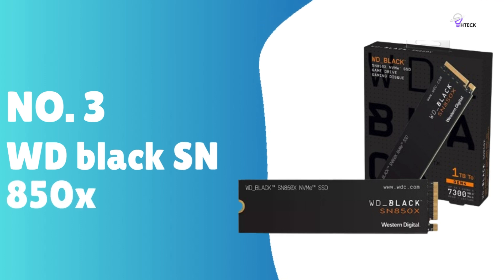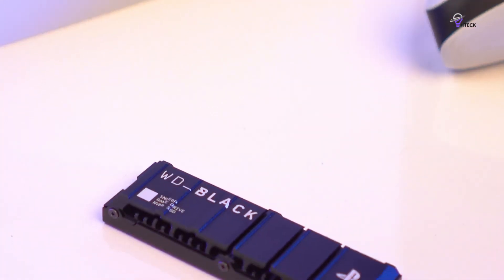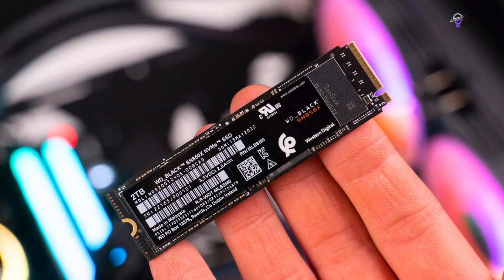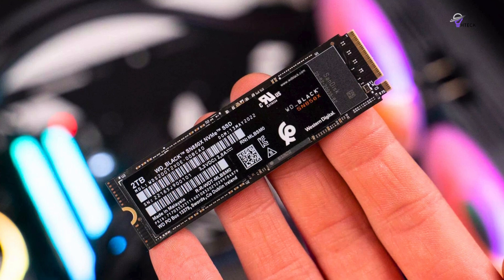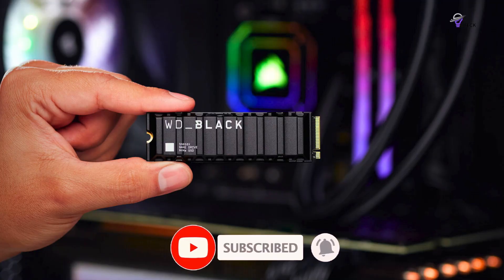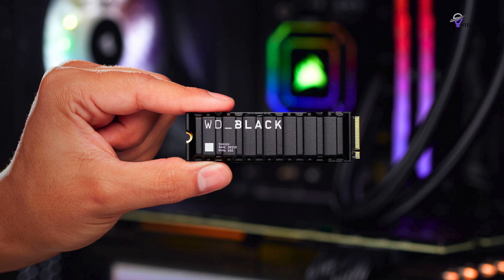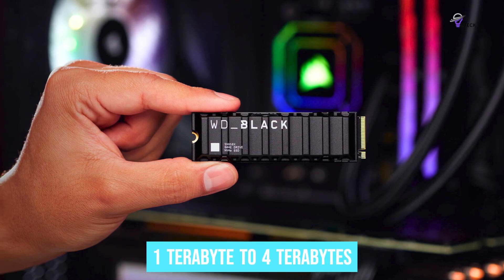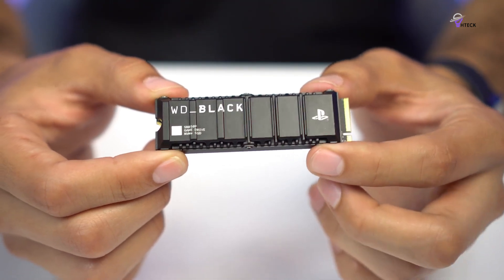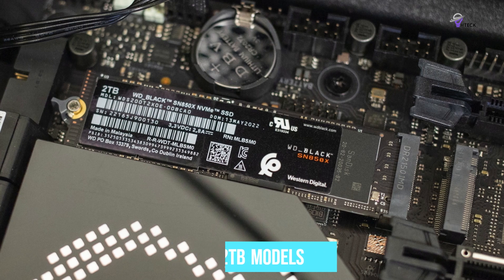Number 3: WD Black SN850X. The SN850X is a state-of-the-art Gen 4 SSD that excels in delivering exceptional speed, competitive pricing, and adaptability, specifically designed for gamers. It significantly reduces load times, eliminates throttling, minimizes lag, and prevents texture pop-ins, ensuring a seamless and uninterrupted gaming experience. Available in capacities ranging from 1TB to 4TB, the SN850X offers optional heatsinks for the 1TB and 2TB models, ensuring consistent peak performance.